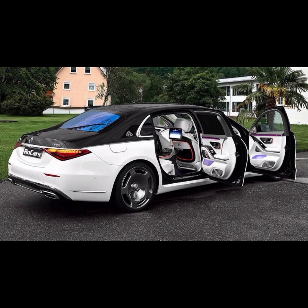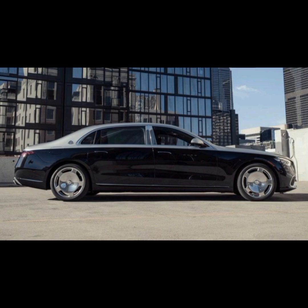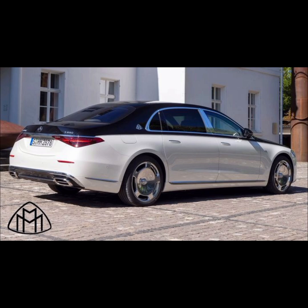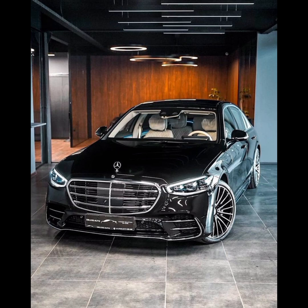Additional safety features include Distance Assist, LED Intelligent Light System with ultra-wide high beams, LED Daytime Running Lamps, Lane Keeping Assist, Blind Spot Assist, Lane Changing Assist, Rear Cross Traffic Alert with pedestrian detection and automatic braking, Surround View Camera System, Parking Assist, 15 airbags, Adaptive Braking Technology, Anti-Lock Braking System, Electronic Stability Program, Parking Damage Detector, Magic Vision Control, and Rain Sensing Wiper.